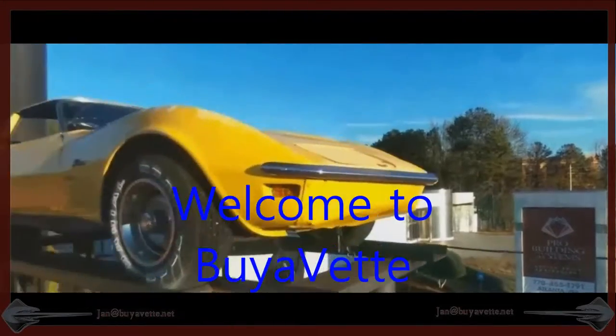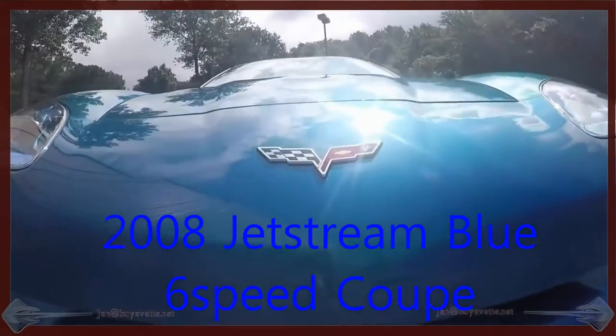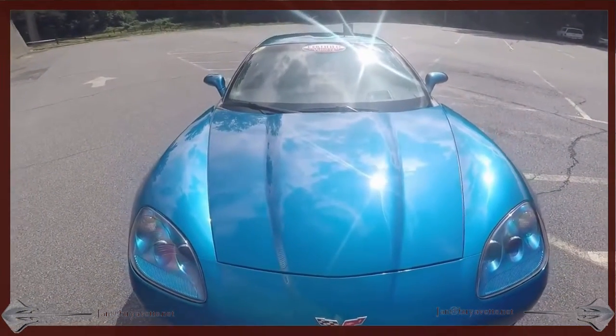Hello and welcome to Buy a Vet. This is Jan Hermstad, and today I want to show you a 2008 Jetstream Blue Coupe with a six-speed transmission.